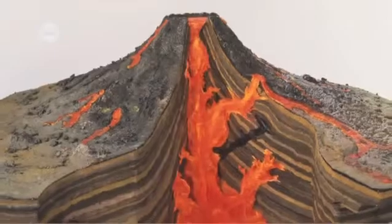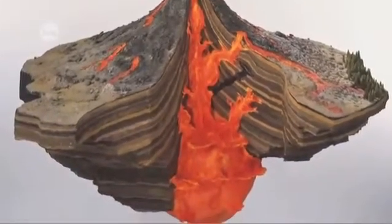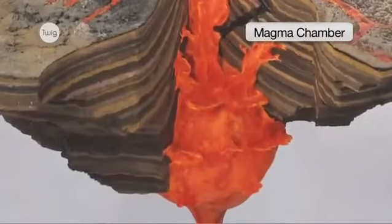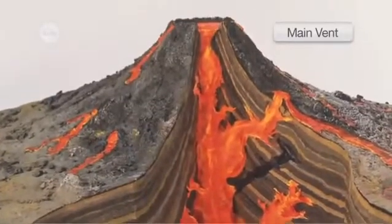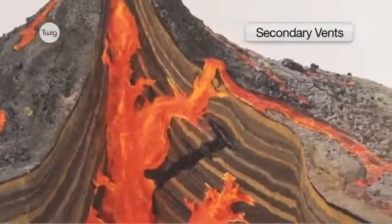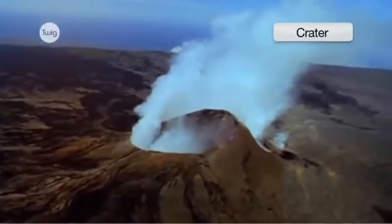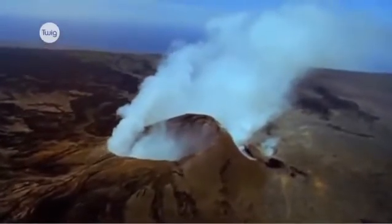Volcanoes all have the same key structure. A collection of magma underneath the volcano forms a hot, bubbling furnace called the magma chamber. The main vent allows this magma to escape, and secondary vents provide a smaller outlet the magma can travel through. The caved-in surface is called the crater, created after an eruption blows the top off the volcano.